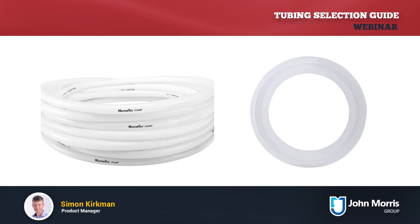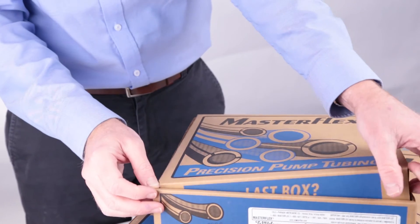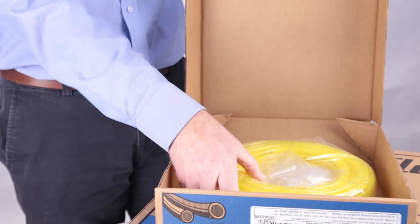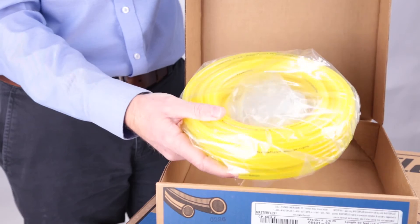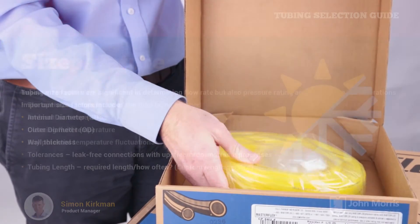The length of tubing you require may also need to be considered, as well as how often you need to replace it, in terms of how much to order or budget for periodically. 25-foot tubing is the most common length available, but for some popular tubing there are longer lengths — sometimes up to 100 or 300 feet — and these can be more economical.